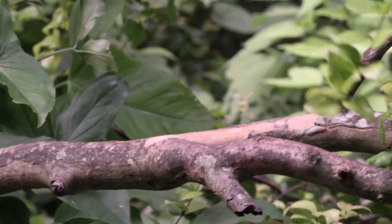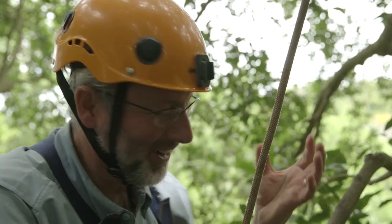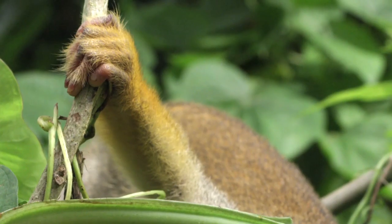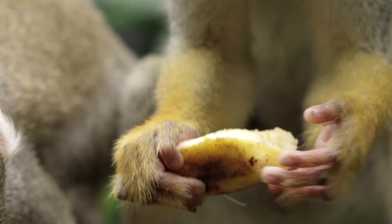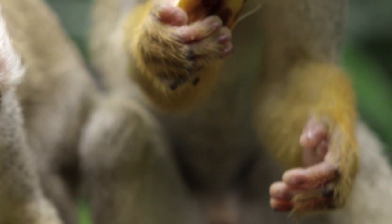Embedded in our bodies is our distant past. The hand I use to write with, to type on the computer, to throw a baseball — that hand has a long evolutionary history. And one important point in that history was here in the trees, on the fine branches, that made a hand with longer fingers and a thumb.